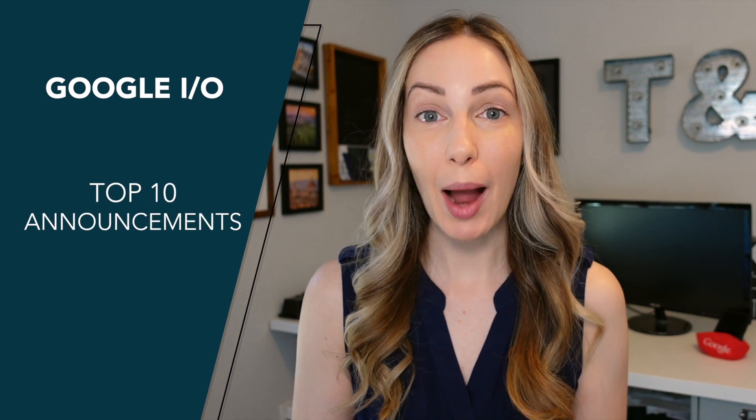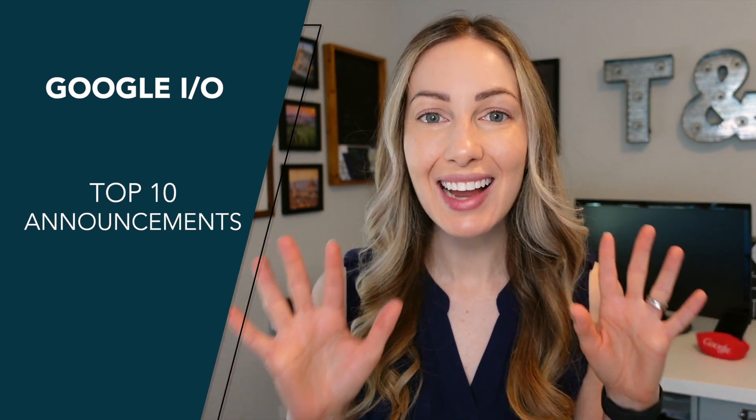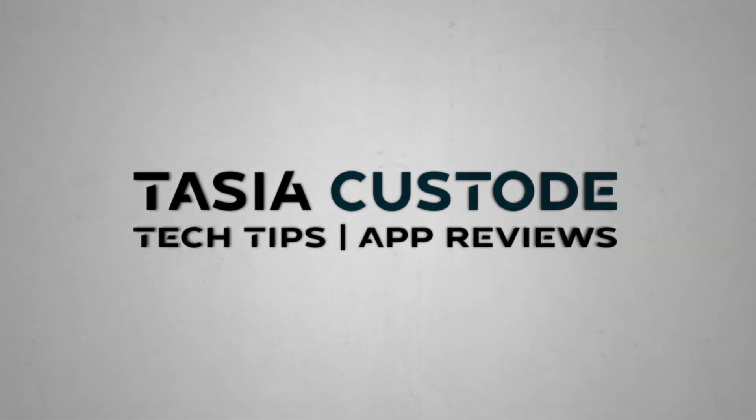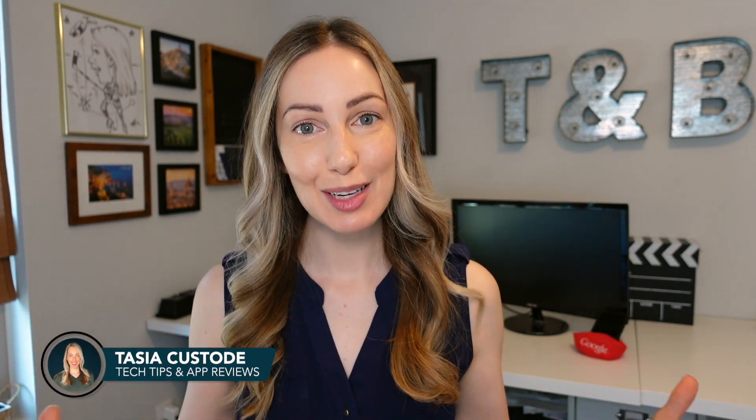Google unveiled so many amazing updates during their Google IO 2021 keynote, so I'm going to break down what the top 10 announcements were and what they mean for you. I'm Tasia Custode and welcome back to my YouTube channel where I share tech tips, app reviews, and a ton of Google content. Today, I'm going to break down the top 10 announcements from Google IO 2021.